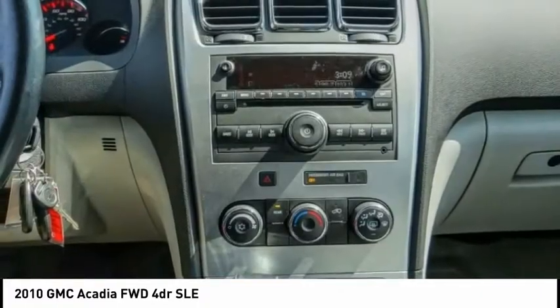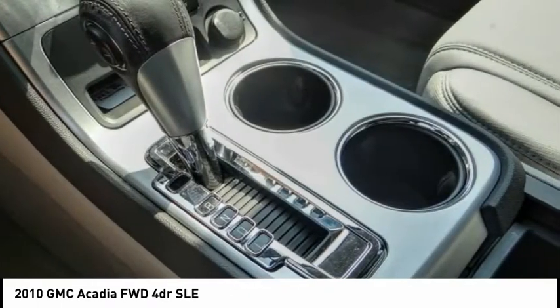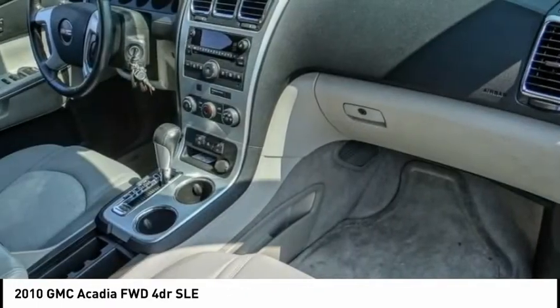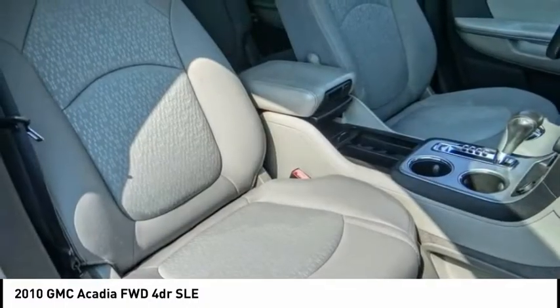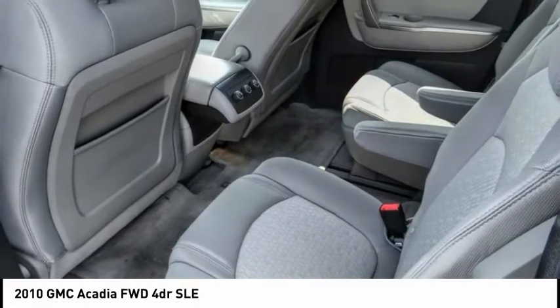Here are some of this vehicle's great options: traction control, backup camera, OnStar one-year safe and sound service, fog lamps, tilt steering wheel, power driver mirror, telescopic steering wheel, and low tire pressure warning.